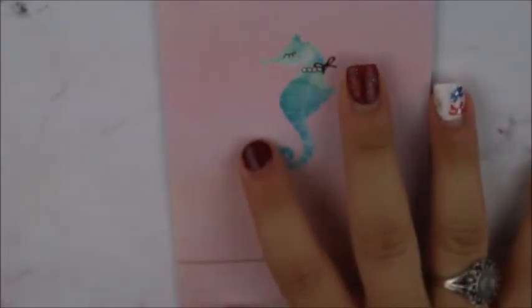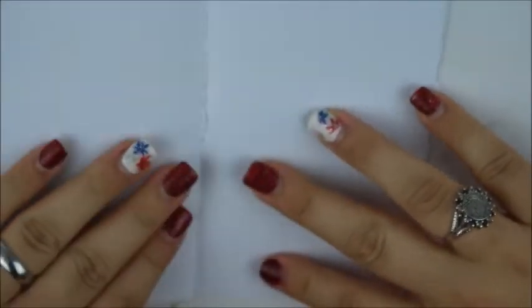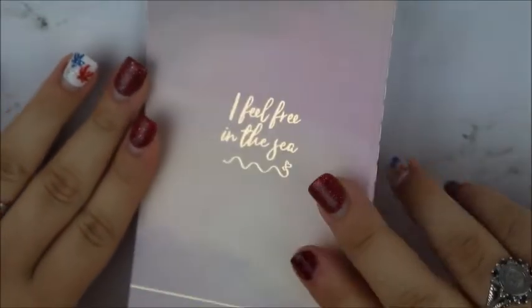I'm so excited to grow my Simply Gilded washi collection without having to deal with the hassle of her new releases. This is the pocket insert — you get this pretty seahorse that has a little bow necklace on, and it has this little bow. It is just a blank insert which you can turn into whatever you want. It says I feel free in the sea, and it's just got this gold foil on the back.